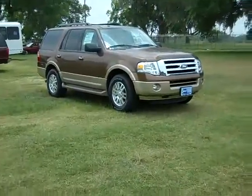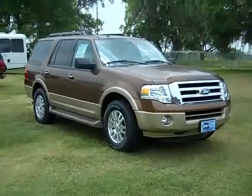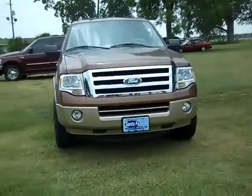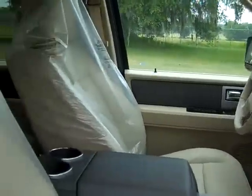Hi there, it's Jen, and today we're looking at a 2011 Ford Expedition XLT. The exterior color is golden bronze metallic. The interior color is primarily camel and the seats are leather.